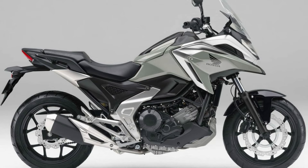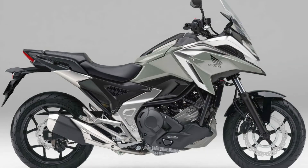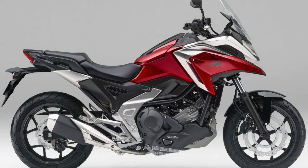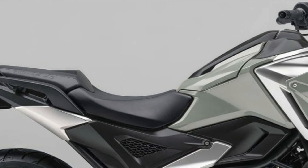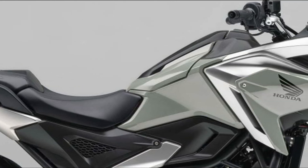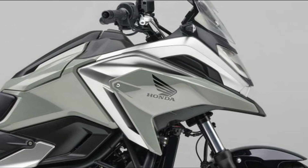The two-cylinder engine with a 270-degree crank is powerful from low RPM, and the WMTC mode fuel consumption is good at 28.6 kilometers per liter. It has both characteristics that make long-distance touring easy and high economy, and is supported by a wide range of riders.